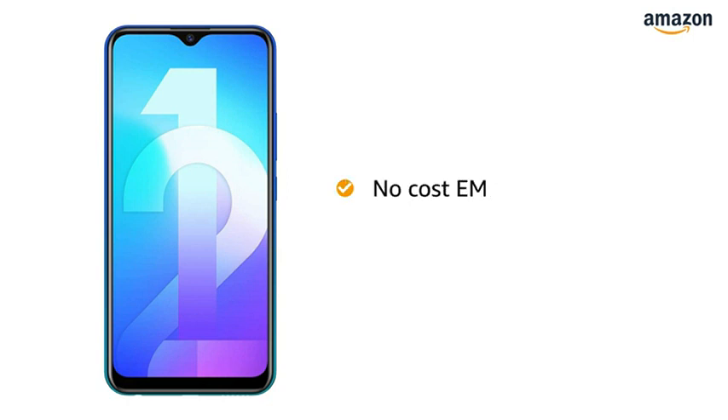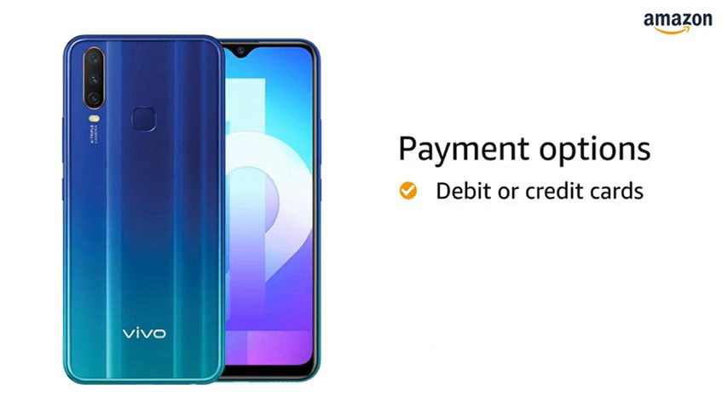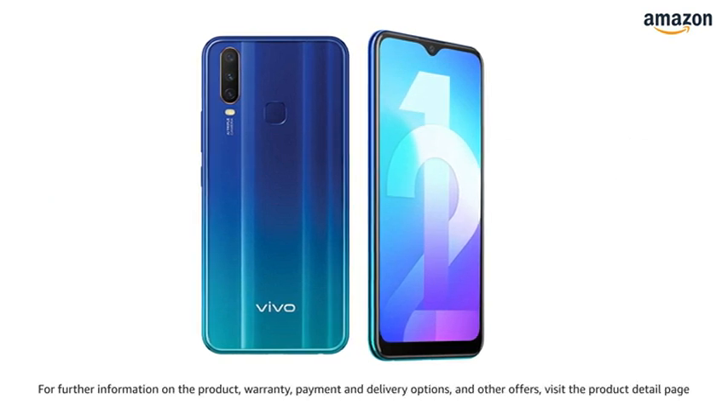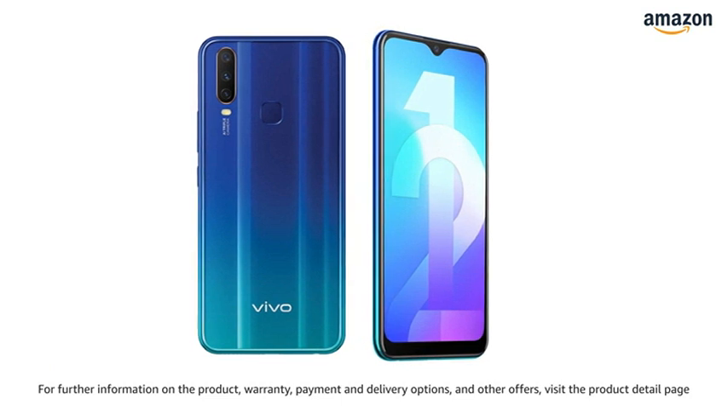You can avail no-cost EMI and additional exchange offers with this phone. You can also pay online using your debit or credit card, net banking, or other methods. For further information on the product, warranty, payment and delivery options and other offers, visit the product detail page.